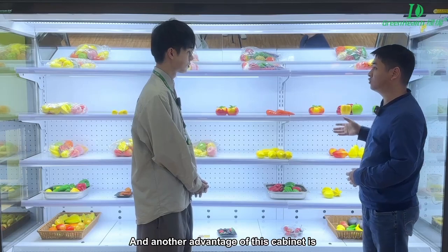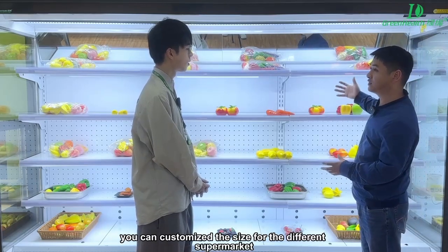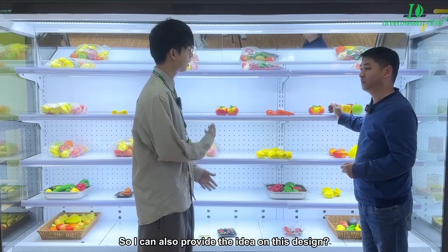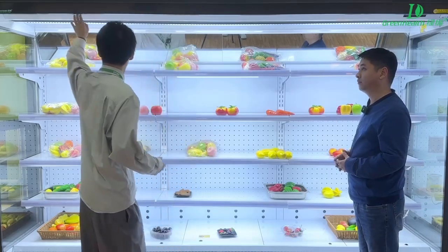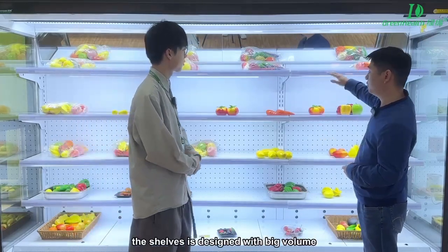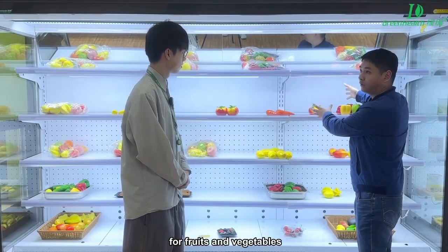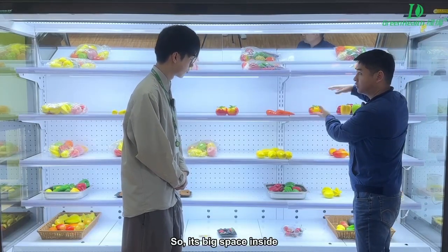Another advantage of this cabinet is it can be customized for different sizes of the supermarket. So I can also provide the idea of this design? Yes. And the shelving is designed for a big volume of fruit and vegetables, so it's big space inside.